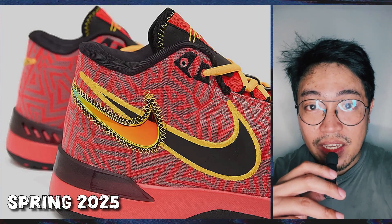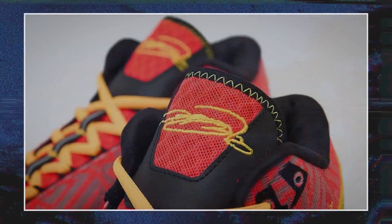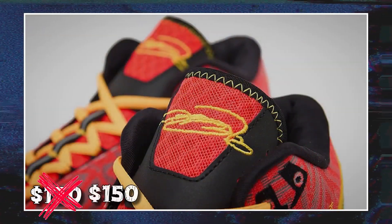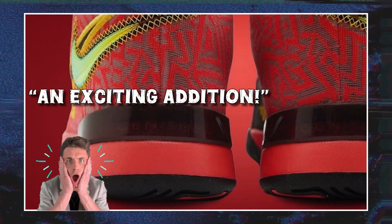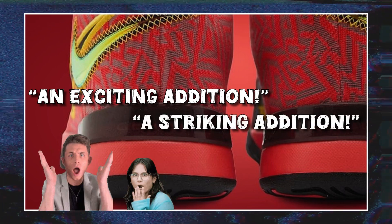Dropping this spring 2025 is a new LeBron shoe in a bright crimson colorway, retailing for $170, although earlier reports say $150. One sneaker blog calls it an exciting addition to LeBron's shoe line, while another sneaker blog describes the shoe as a striking addition.